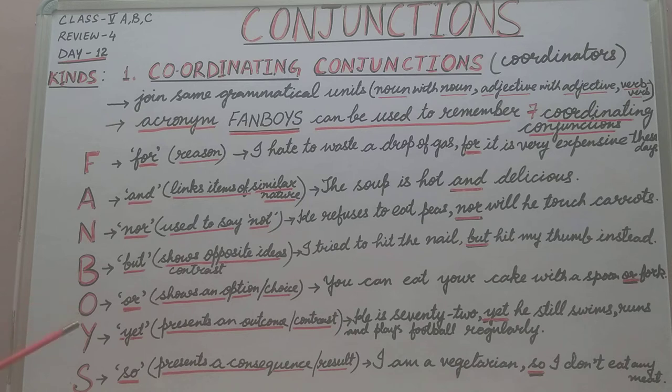The next letter in FANBOYS is O. O stands for the conjunction OR. OR is used to show an option or choice. For example: 'You can eat your cake with a spoon or fork.' So you have a choice here.